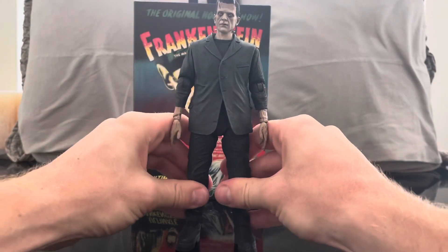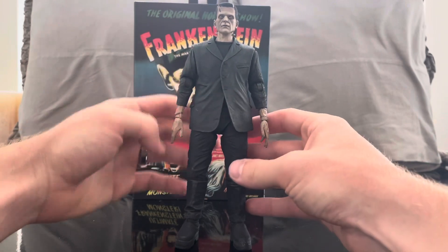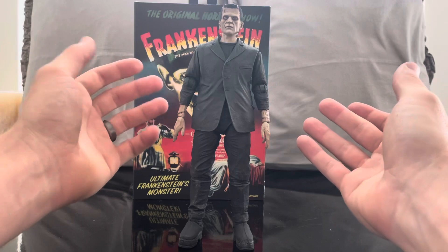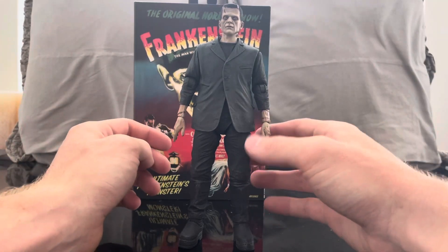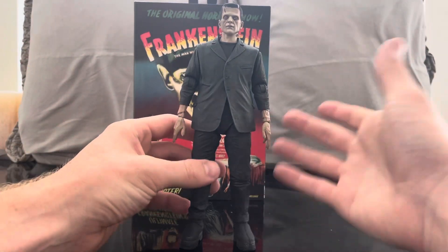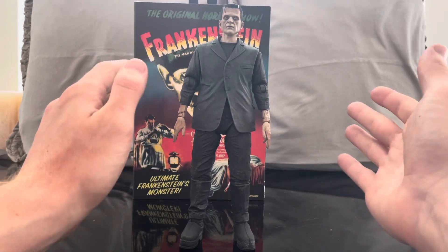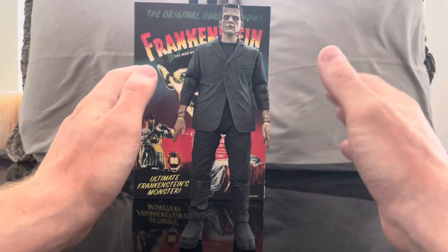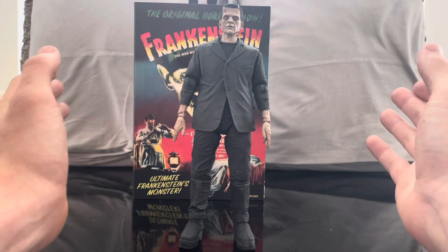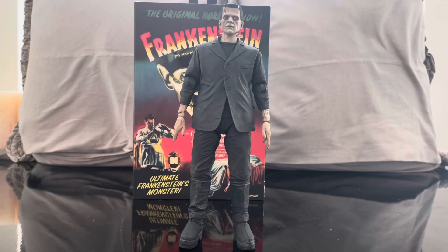I think considering how NECA has grown from where they started to where they are today — if you go watch my Pirates of the Caribbean or Jigsaw reviews you'll see they used to be statues. That's what I grew up with, but these Ultimate figures from NECA, from the sculpting to the articulation to the detailing, are just outstanding. That's why it's my favorite figure line of all time, and now bringing Universal Monsters into the mix is just fantastic.